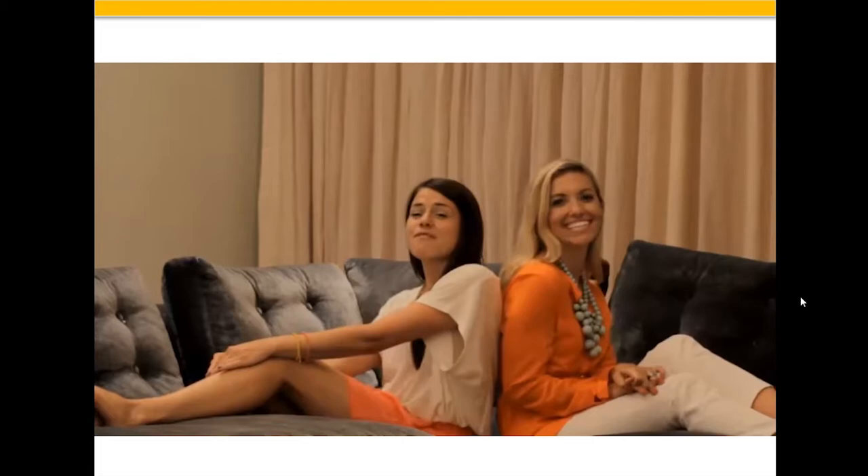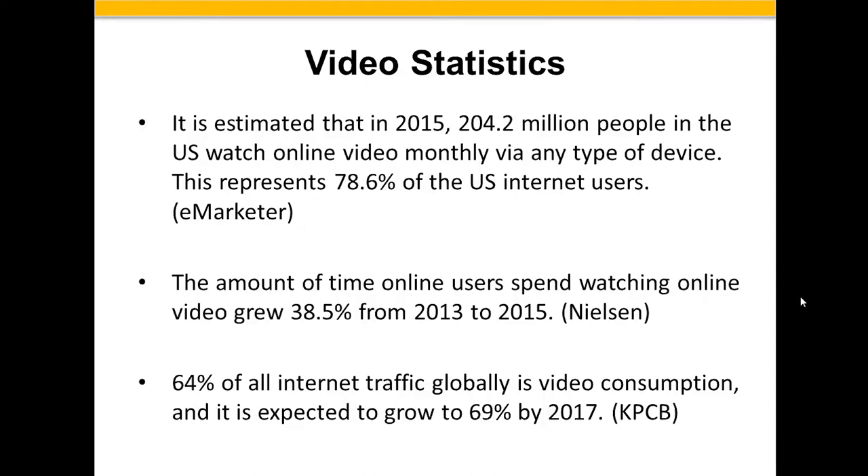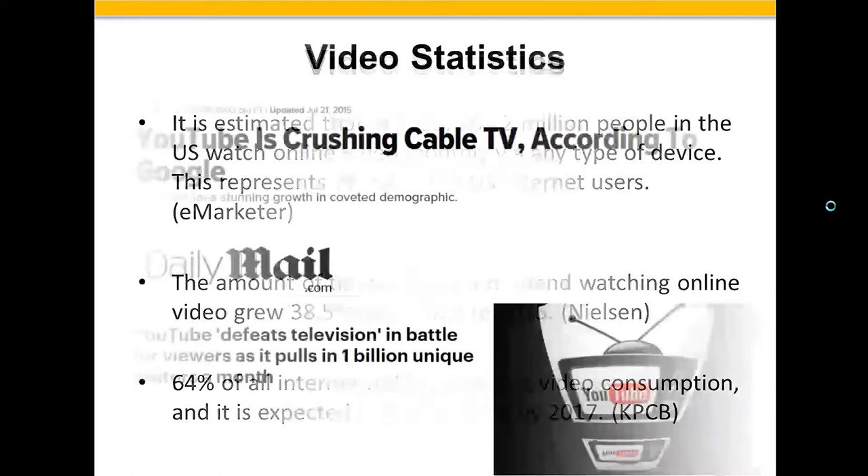Let me go through some ideas on video. It's estimated that in 2015, 204.2 million people in the U.S. watched online video monthly. That might be on their cell phone, digital device, iPad, or television. It represents 68.6% of all U.S. internet users — in other words, four out of five users are on the internet looking at video. The amount of time online users spent watching online video grew almost 40% in only two years. 64% of all internet traffic globally is video consumption. So what does that mean?